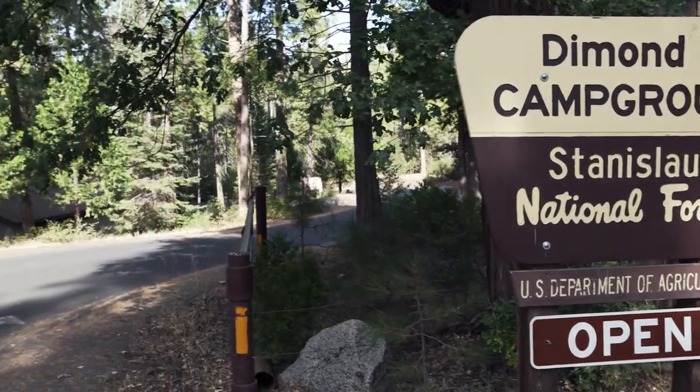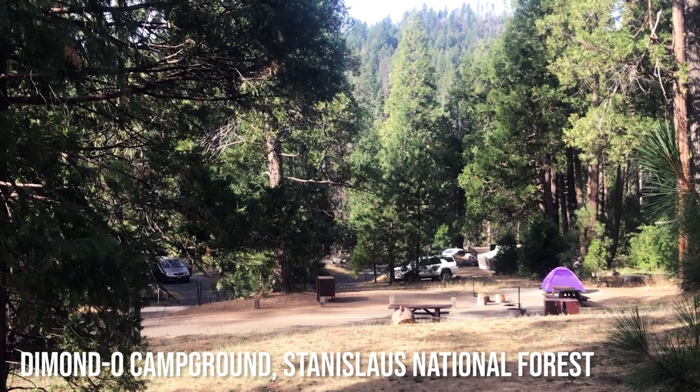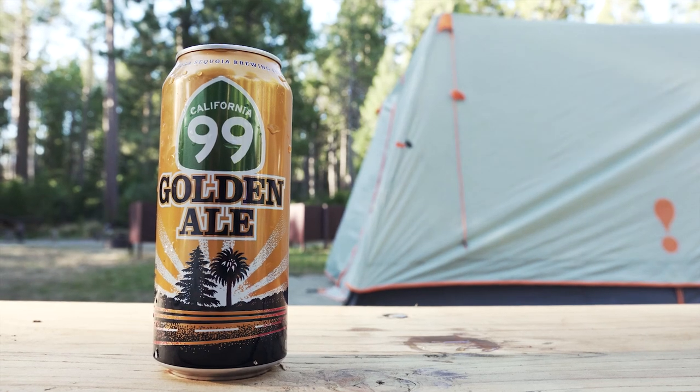Did I plan ahead and apply for a permit back in March? Of course not. Why do you think we were camping an hour outside of the park? We had only started looking for a campsite maybe a month before, and were lucky to find anything at all. If you want to hike Half Dome or even just stay in Yosemite, make sure you plan way ahead.